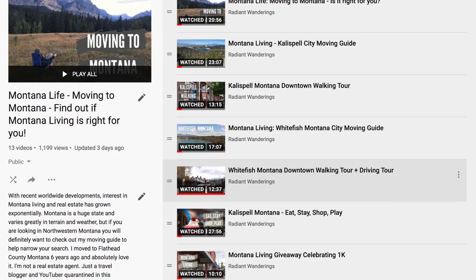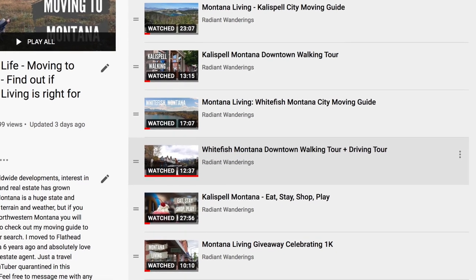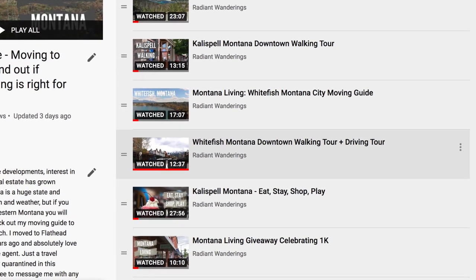So today we are just doing a walking and driving tour of downtown Lakeside, Sommers, and Lower Valley. This is part of my bigger Montana Living Moving to Montana guide. So if you haven't already checked those videos out, definitely check that Montana Living Moving to Montana playlist and go through those. If you have any questions or comments, leave them below for me — I would be happy to answer those. All right, let's get into it.